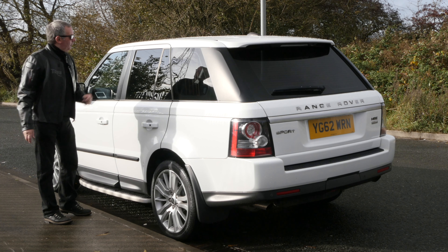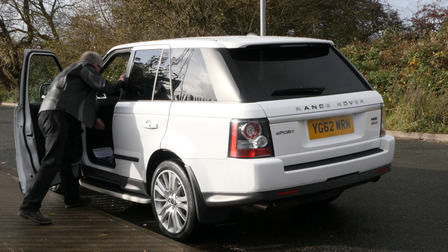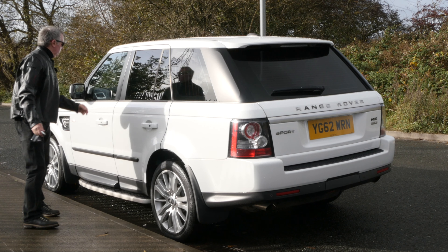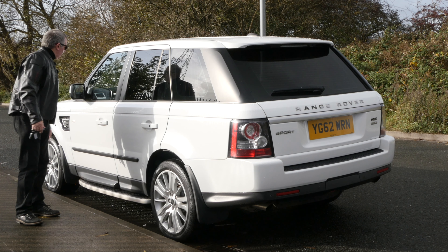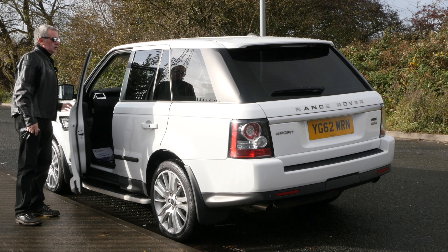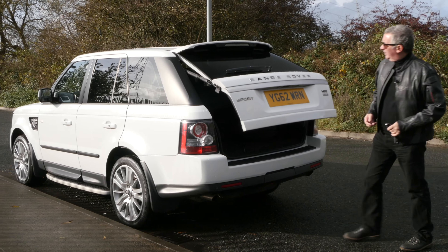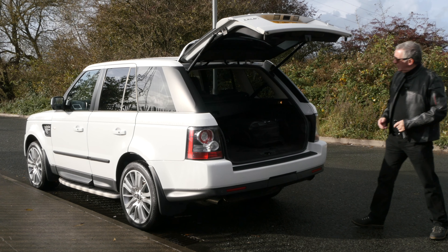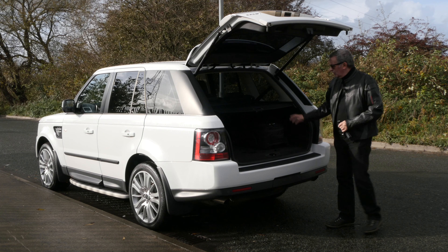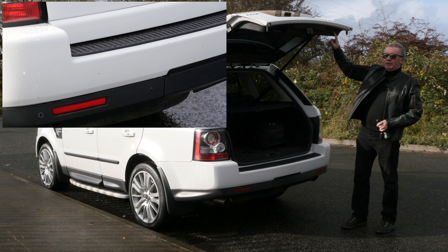It's got a tilt and slide electric glass sunroof with a shade band inside. If you've got the keys on your person you click it and the car locks — come to it with the keys in your pocket and it just opens, which is pretty good. There's also a power open-and-close tailgate, split-folding rear seats, a rear load cover, rear parking sensors, and a reversing camera.